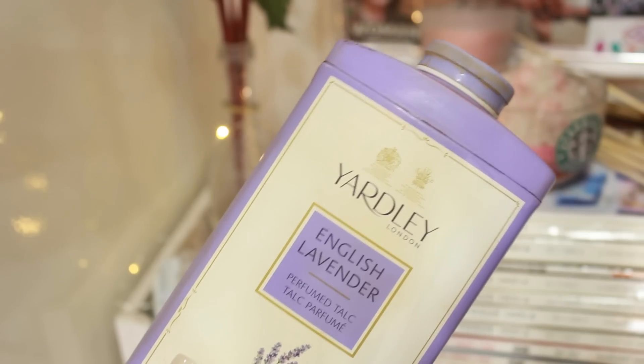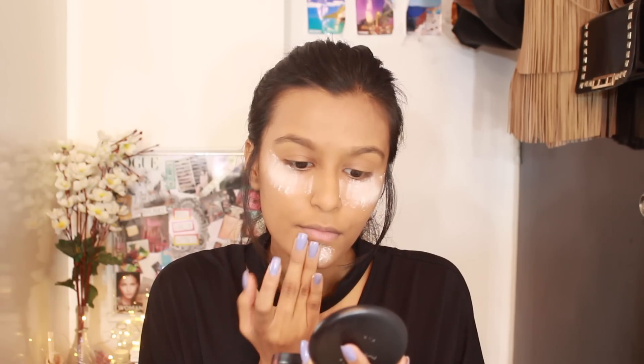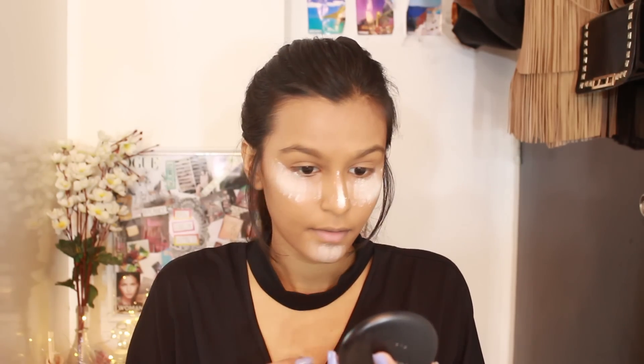The next thing I like to do is use some regular talcum powder to bake. I take some talcum powder on my fingers and basically create a thick layer under my eyes, on the chin, and also the bridge of the nose. You do look a little bit crazy, but the end result is so, so good — it makes you look extremely flawless.